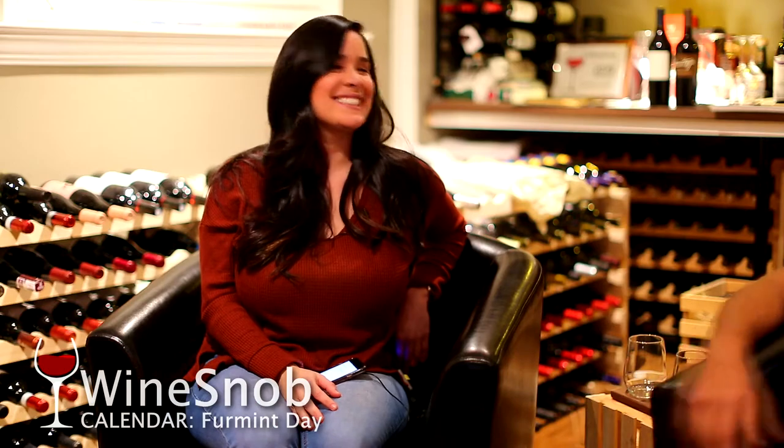Hello, how are you? I'm good. How are you? Great. Thank you for coming today. Thank you for the invite. Hey, wine snobs, in case you're wondering who this is — this is Uncork Notes from Instagram, Maria, and we've gone on a couple wine tasting adventures.